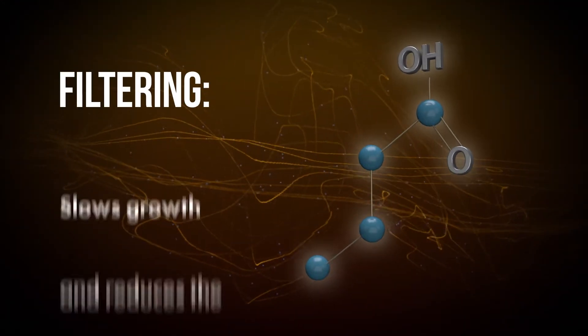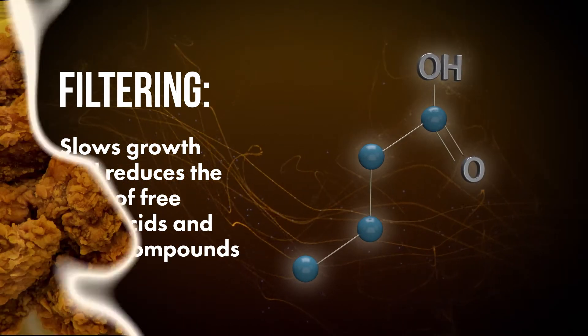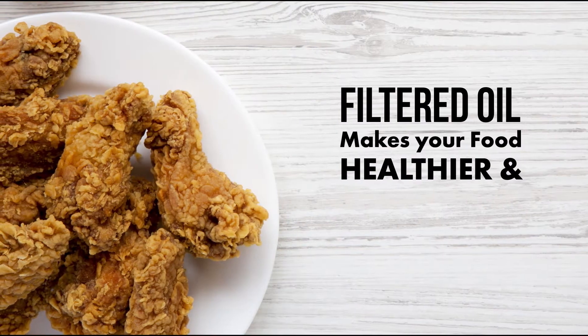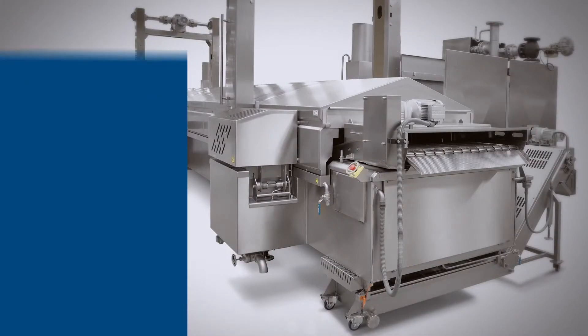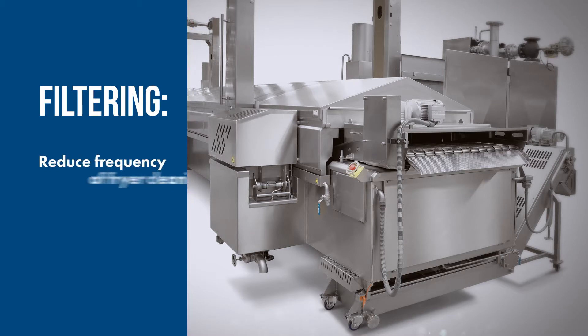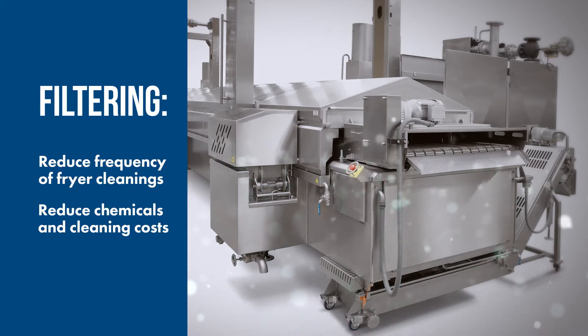Filtering will slow the growth and reduce the level of free fatty acids and polar compounds. In other words, cooking with clean filtered oil makes your food healthier and taste better. Filtering also reduces the frequency of fryer cleanings and the amount of chemicals and costs associated with those cleanings.